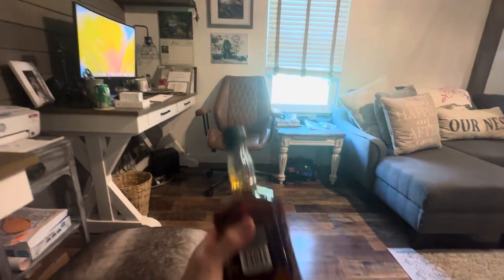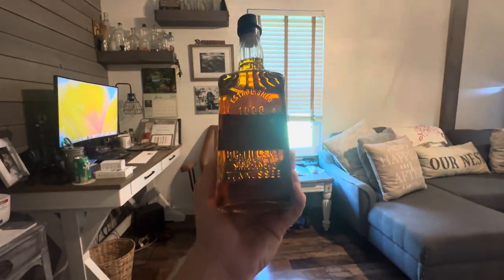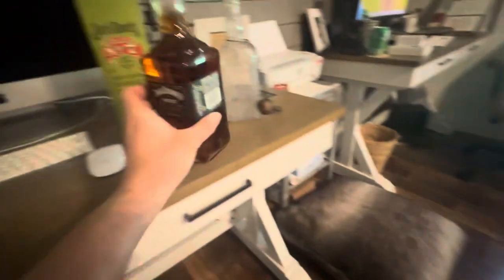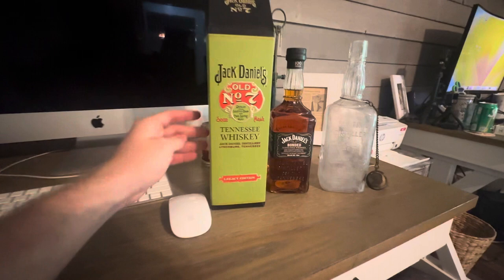You can see 'Jack Daniel's Distillery, Tennessee' right there, and when we turn it around you can see 'Established 1866.' That's just a really cool bottle. We visited the Jack Daniel's plant two years ago and I picked this box up right here, and I still haven't opened it.